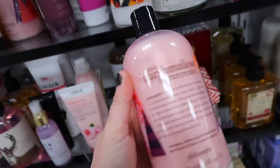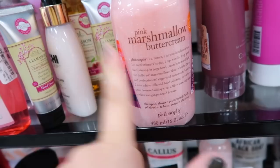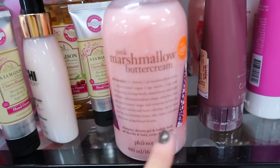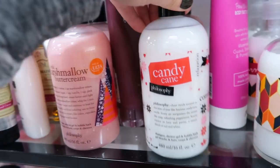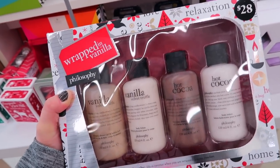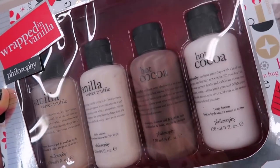How amazing does this sound - the Pink Marshmallow Buttercream! Their shower gels just sound so good. I don't usually get them here - they're always $11.99, but I think during Black Friday Ulta has them on sale for like $9. They're kind of pricey compared to what I use, which is Bath and Body Works. During the semi-annual sale I always stock up for like $2 shower gel. They also have a candy cane one and spiced eggnog - all the holiday ones! I love these Philosophy sets. This one's called Wrapped in Vanilla, originally $28, here for $14.99. You get a vanilla velvet truffle shower gel, lotion, and then the hot cocoa shower gel and lotion.